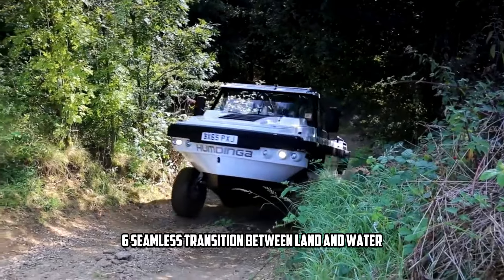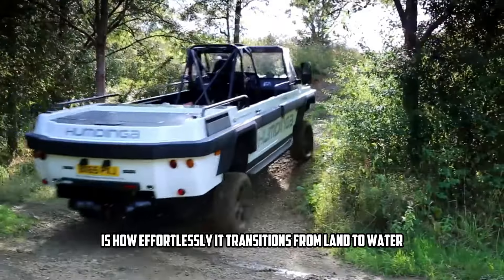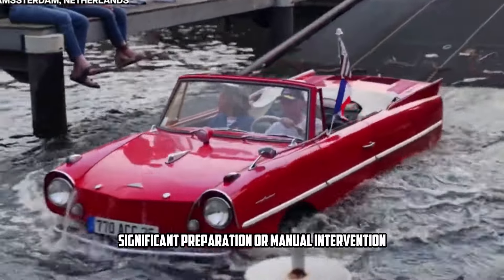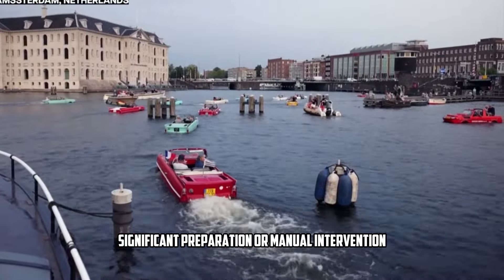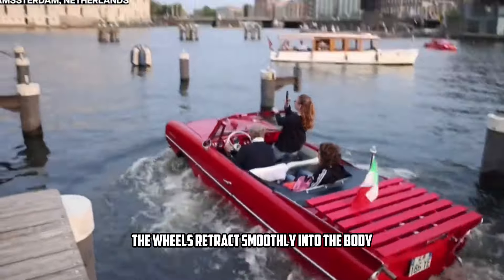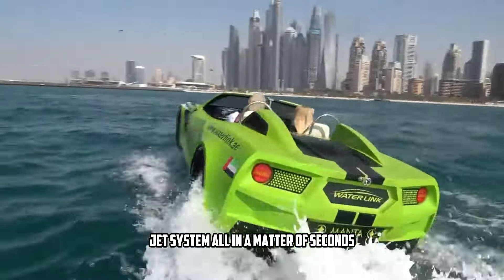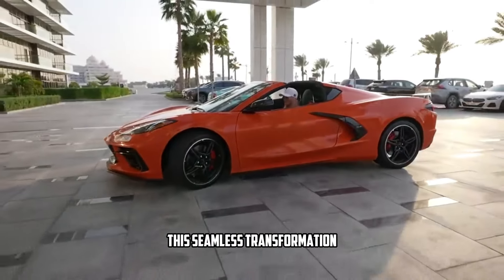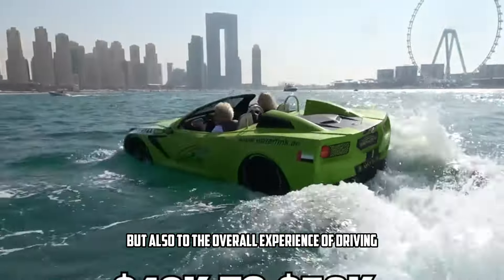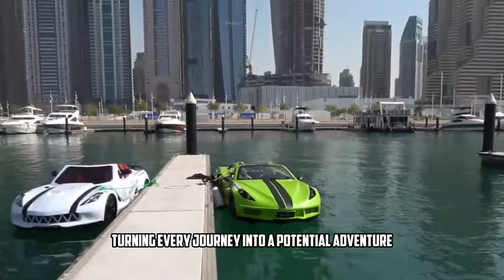One of the most impressive aspects of the Gibbs Aquata is how effortlessly it transitions from land to water. Many amphibious vehicles require significant preparation or manual intervention, but with the Aquata, it's as simple as hitting a button. The wheels retract smoothly into the body and the vehicle shifts its power to the water jet system, all in a matter of seconds. This seamless transformation adds to both the convenience and the overall experience, turning every journey into a potential adventure.